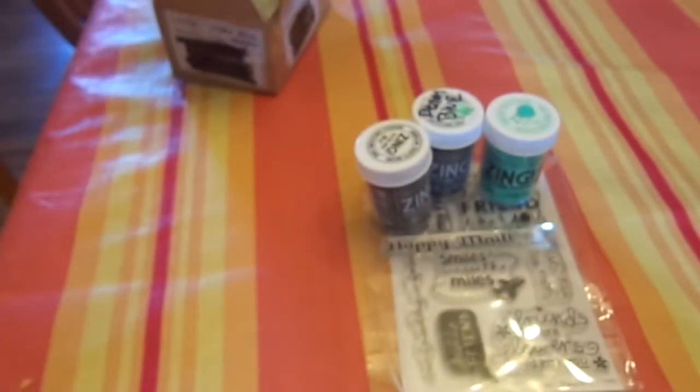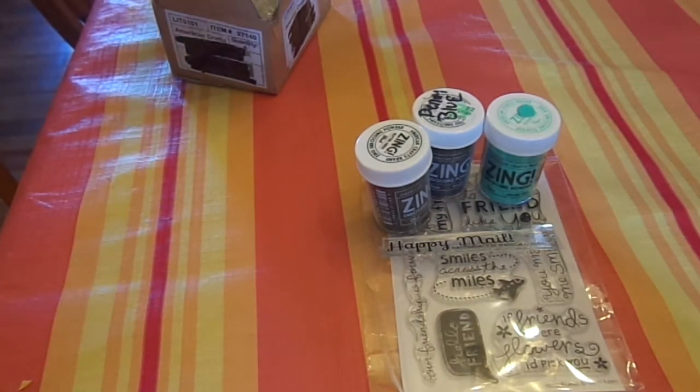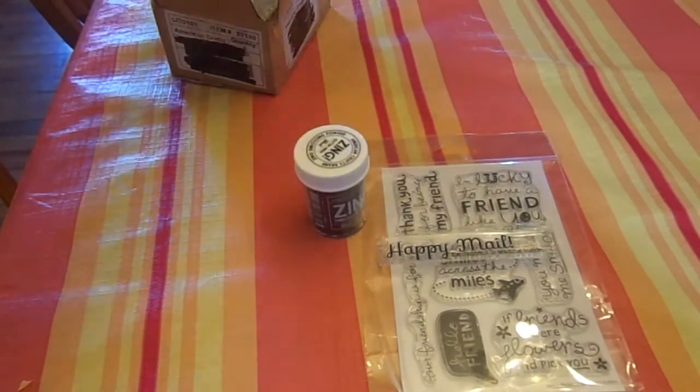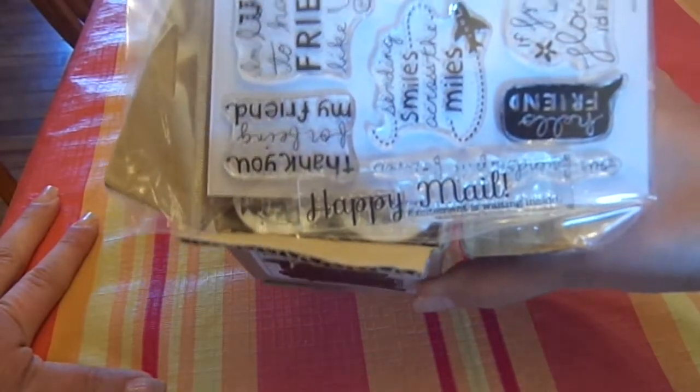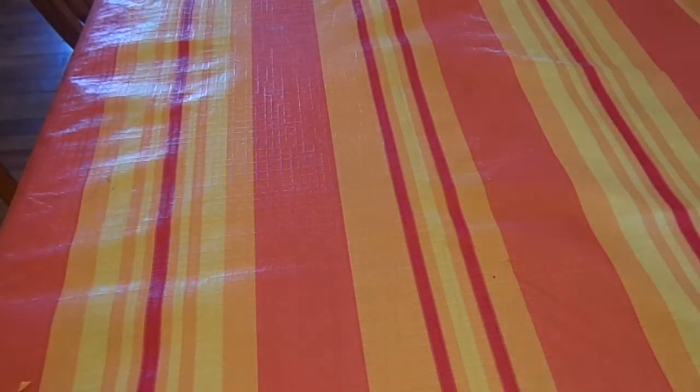To win these items, number one, be a subscriber. Number two, in your comment you need to tell me what you like best in the stuff I'm about to show, to prove you watched the whole video. Name one item. And I promise my big giveaways for my D-Stash are coming up — I've been working hard at getting it ready. This will go for about a week, so great little mini giveaway.